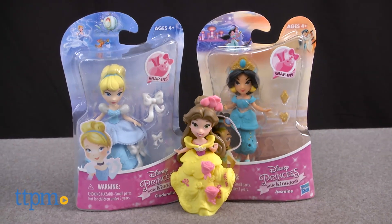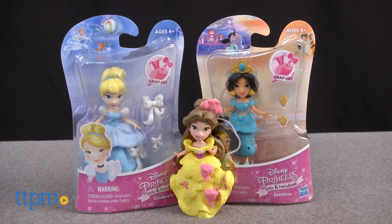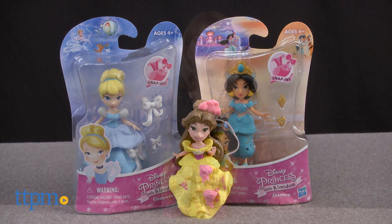The Disney Princess Little Kingdom line gives a small and sweet new look to the Disney Princesses. Hi, I'm Laurie from TTPM.